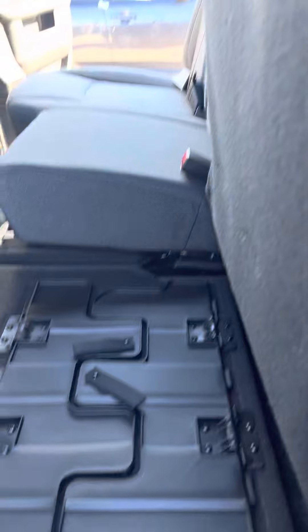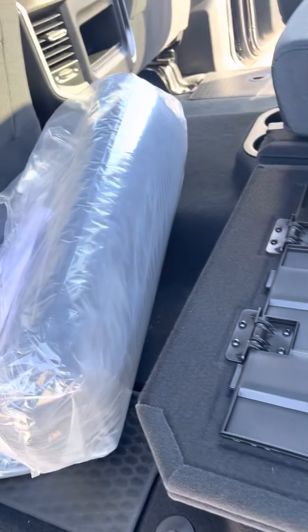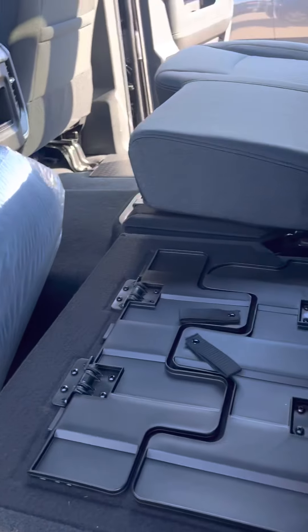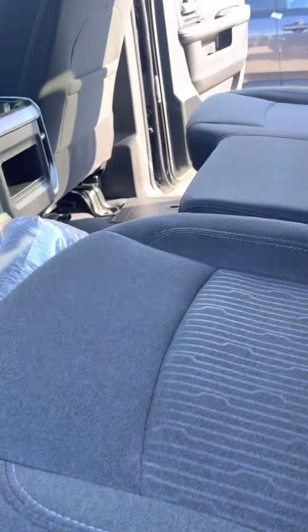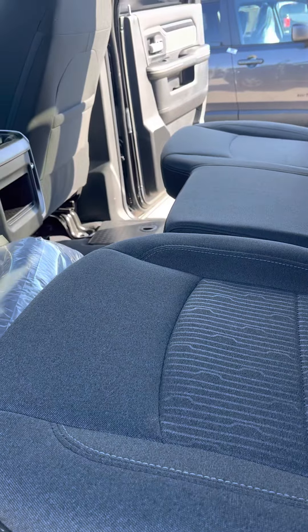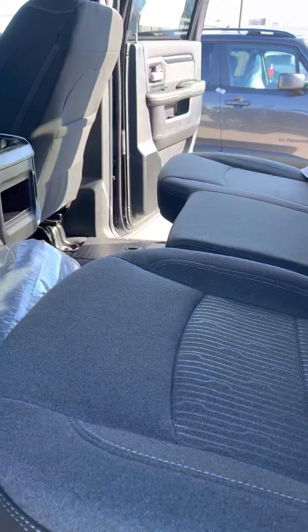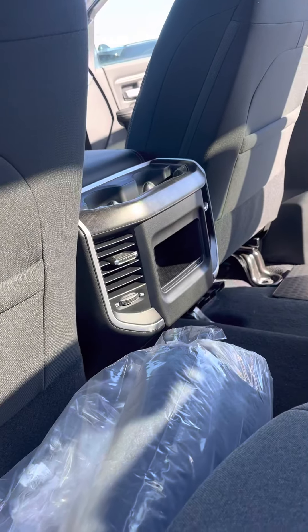Seats lift up here and then you got storage underneath. You also have a subfloor in here, so you can flip those over. You can have a subfloor there — maybe if you're taking the dogs or something like that, you can put them up in there and you don't have to worry about their claws getting stuck in the cracks of the floor.